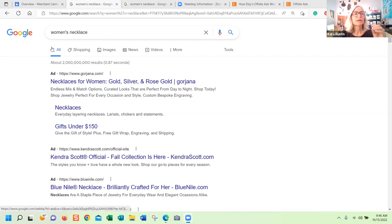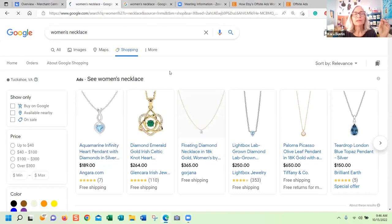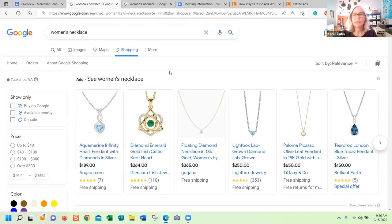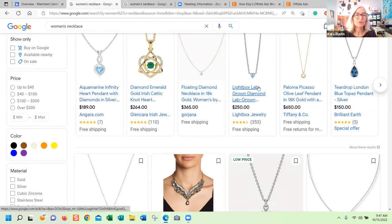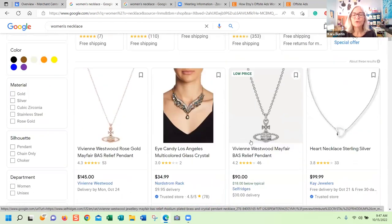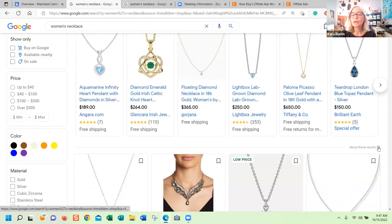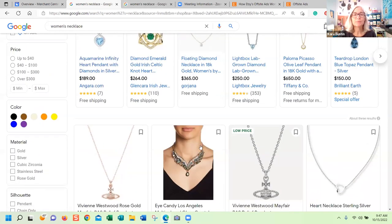Google search results are set up with different sections. The first is what you generally see when you type something in — it's the first page, it's text results, pictures, that kind of thing. Shopping results is what we're talking about here. Around the beginning of 2020, Google announced they're going to let people with small businesses put their listings on Google Shopping at no charge. Before that it was all ads, but at the top of the page you do see ads. If somebody clicks on one of those and it takes you to an Etsy listing, that's an offsite ad. However, these results down here are all free.